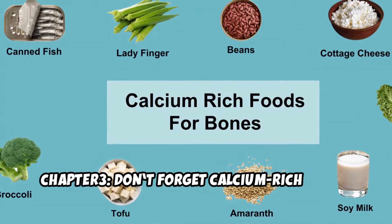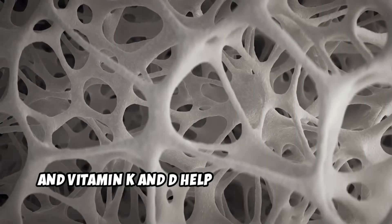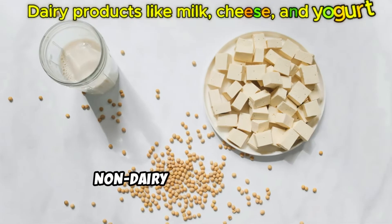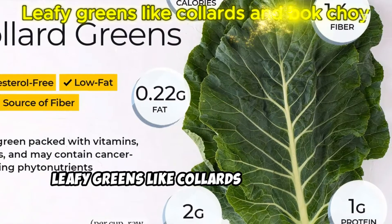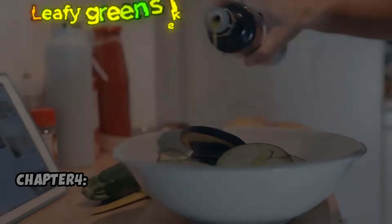Chapter 3: Don't forget calcium-rich foods. Calcium is the foundation of strong bones, and vitamin K and D help it do its job better. Here's where to find it: dairy products like milk, cheese, and yogurt; non-dairy options like tofu, almonds, fortified plant milks, and fatty fish; and leafy greens like collards and bok choy, which pack both calcium and vitamin K.